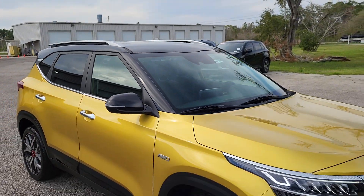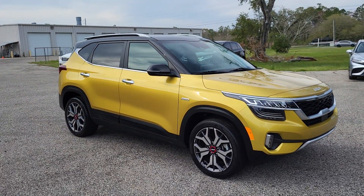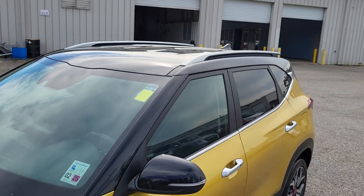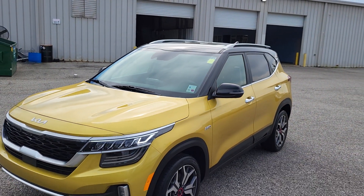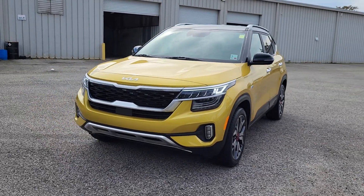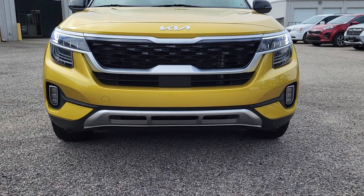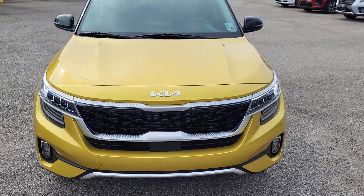Hey, this is James at Gulf Auto Direct in Waveland, and this is our 2022 Kia Seltos. As you can see, the vehicle is gold in color. It has right under 19,000 miles on it and is in like-new condition. Just wanted to give you a quick walk around of it so you can see the vehicle up close.